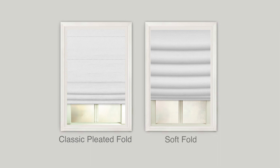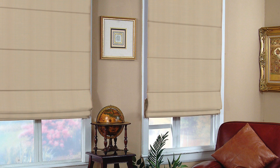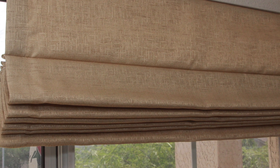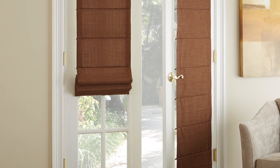The classic pleated fold style provides a more streamlined look. When raised, the flat folds stack, giving you clean lines. And when they're lowered, the horizontal creases create a bold look.